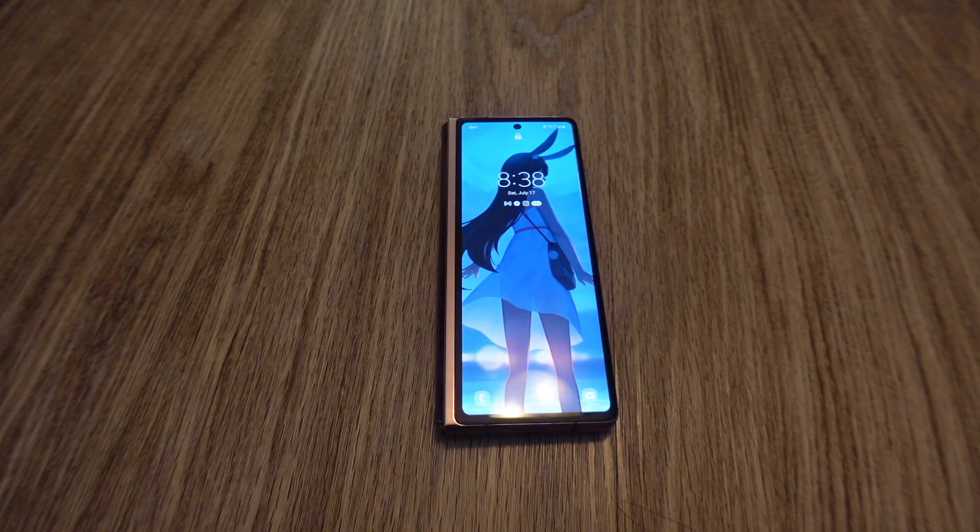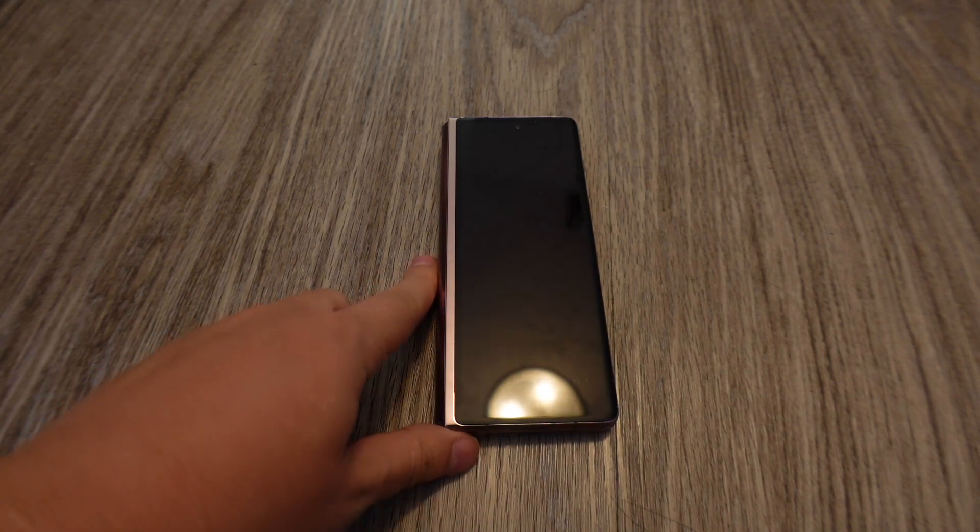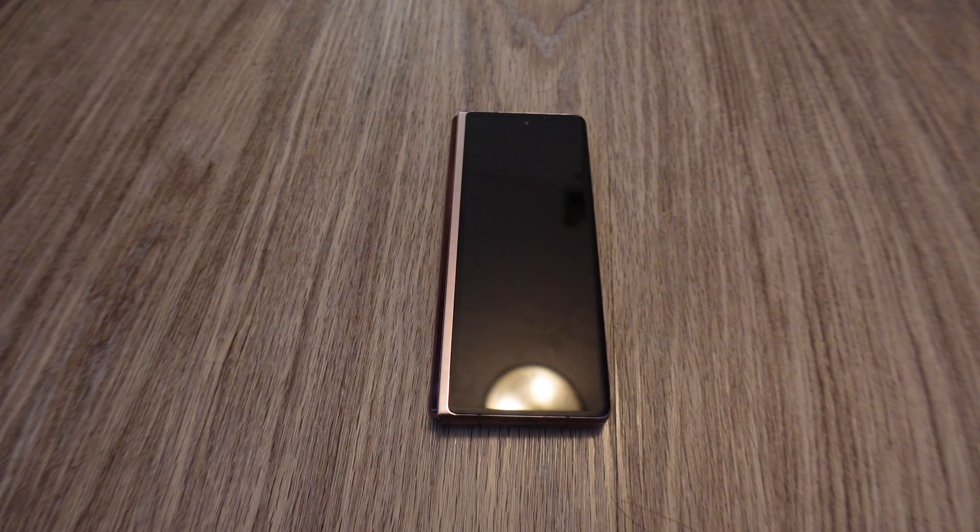Samsung will probably come out with a Z Fold 3 sometime soon, but for me the Z Fold 2 is already pretty good — good enough right now. If you guys are looking for a really cool device that you can do way more on, that enhances everything you do with your normal smartphone, then I fully recommend this device.